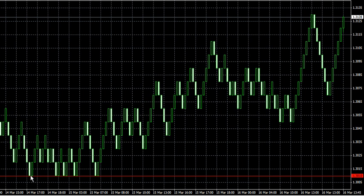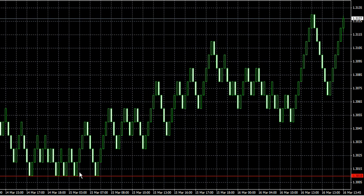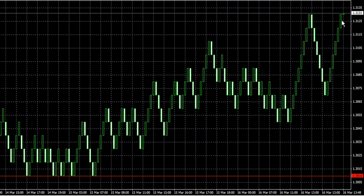A little bit higher at 3010, you can see a couple of times here — look at how many times it formed that bottom right there where you could have gotten involved long. And then finally it takes off all the way up to where it's currently trading around 3130, so you're talking about a 120 pip move.